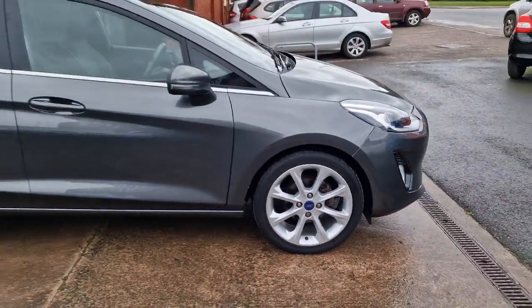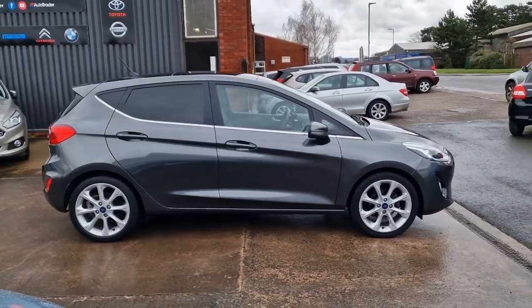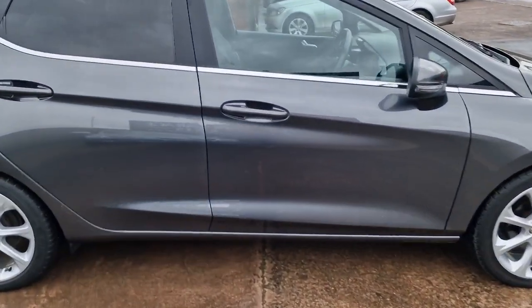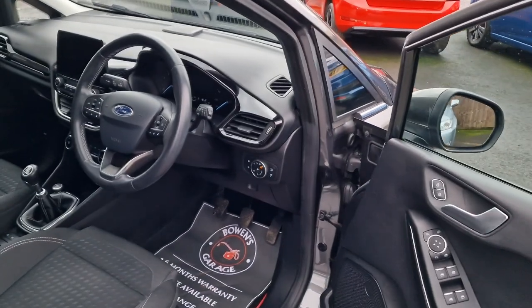As well as the standard Titanium features, it does have £2,500 worth of added options, so really well specced. We'll go through it and hopefully I won't forget too much, but you never know.